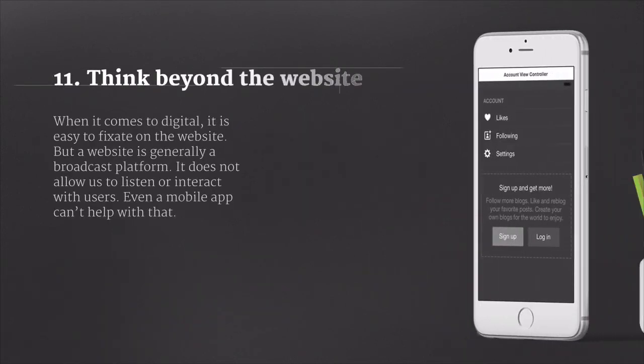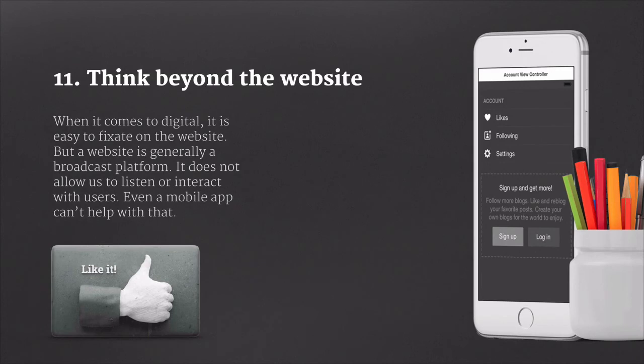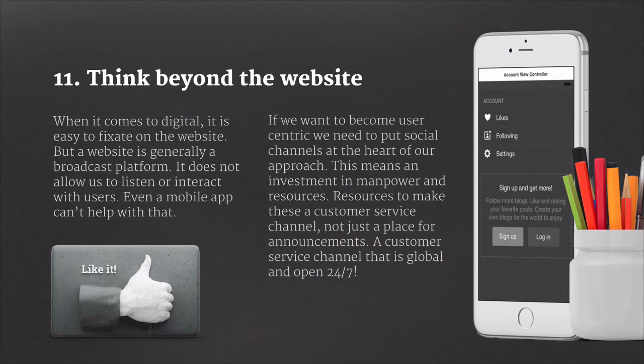When it comes to digital, it's easy to fixate on the website, but a website is generally a broadcast platform and it doesn't really allow us to listen or interact with our users particularly. Even a mobile app can't really help with that. If we want to become more user-centric, we need to put social channels at the heart of our approach, and that means investing in manpower and resources to make these channels customer service channels — not just a place for announcements — a customer service channel that is global and open 24-7.